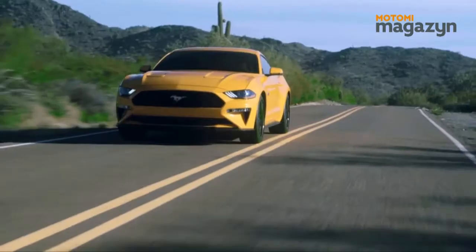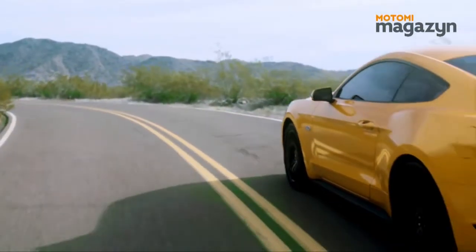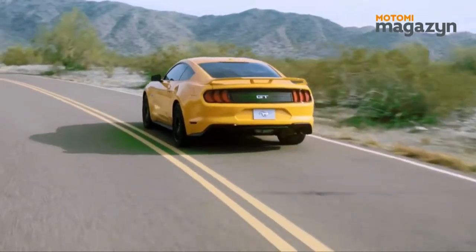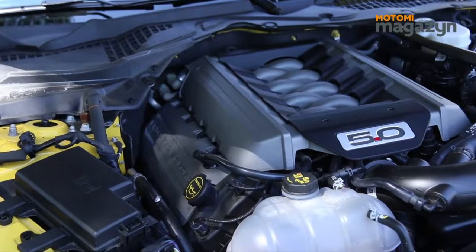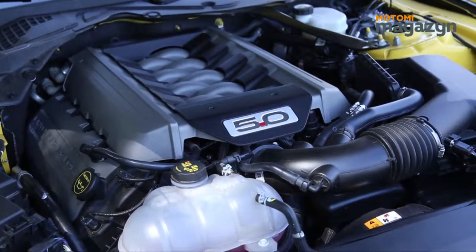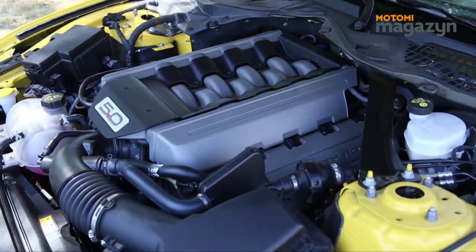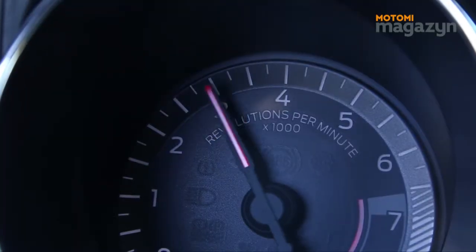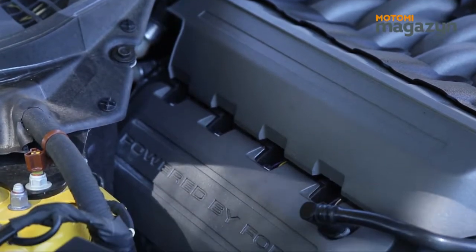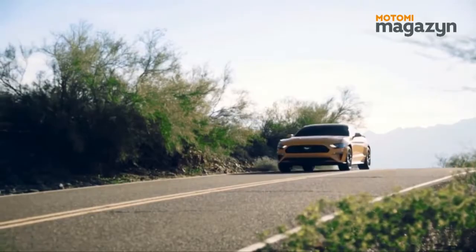Gama silników Forda Mustanga nie mogła się obyć bez wspaniałej, budzącej emocje jednostki V8 — to kwintesencja amerykańskiej motoryzacji. Legendarny wolnossący silnik o pojemności 5 litrów, widlasty ośmiocylindrowy silnik 5.0, który trafił pod maskę obecnej generacji Forda Mustanga, otrzymał liczne modyfikacje, dzięki czemu może łatwiej oddychać szczególnie na wysokich obrotach. Modyfikacje te pozwoliły uzyskać moc 421 KM i moment obrotowy rzędu 530 Nm.